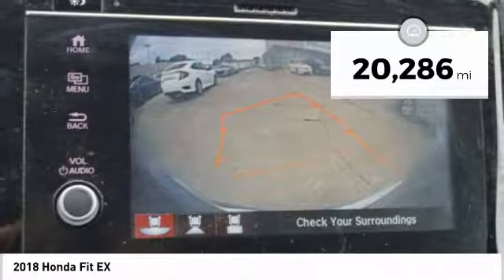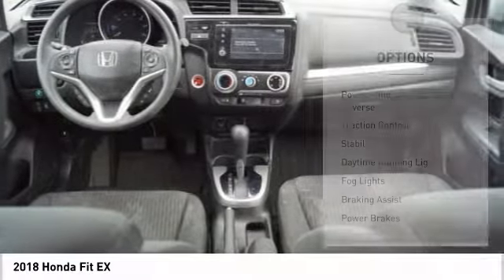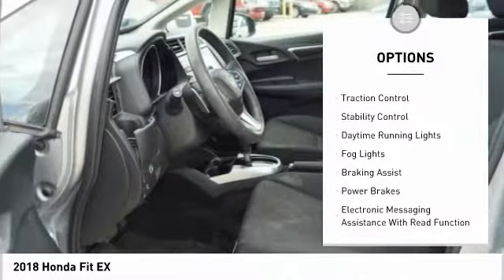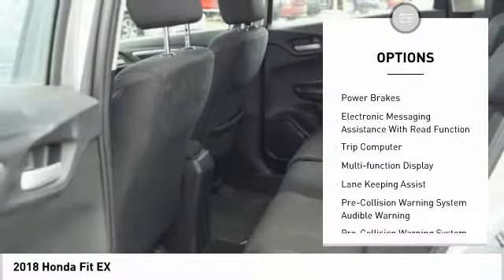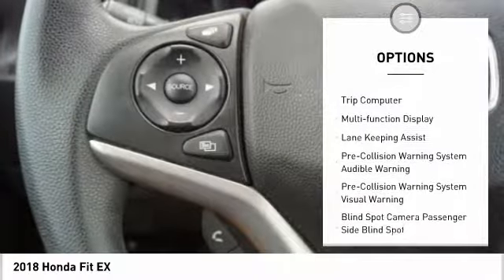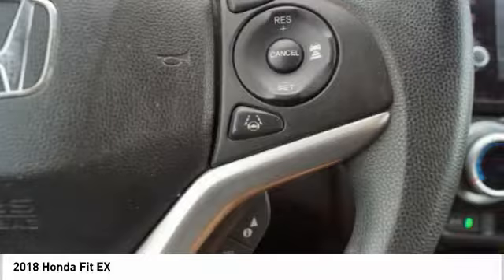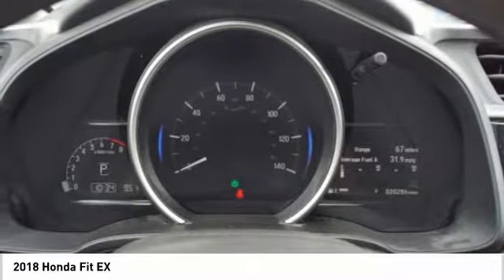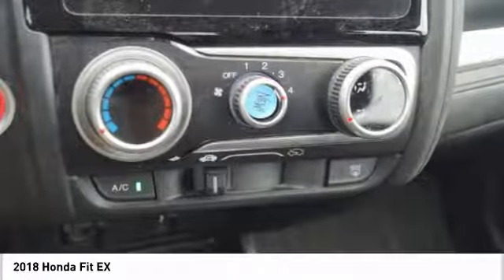This vehicle has less than 25,000 miles. Here are some of this vehicle's great options: power windows with safety reverse, traction control, stability control, daytime running lights, fog lights, braking assist, power brakes, electronic messaging assistance with read function, trip computer, and multi-function display. Take this vehicle for a spin and see why so many shoppers are now proud owners.